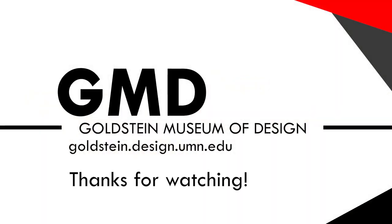Thanks for watching. I hope you've enjoyed this feature on menswear during the Peacock Revolution in the 1960s and 1970s.